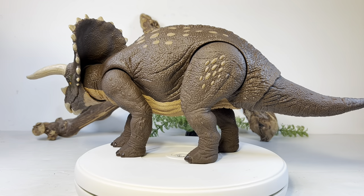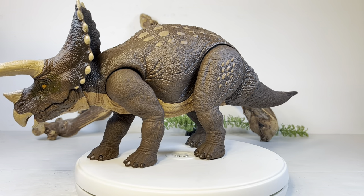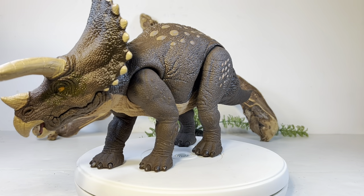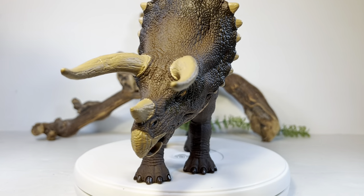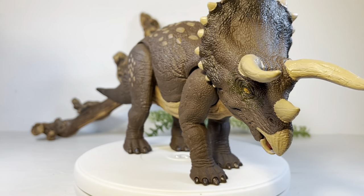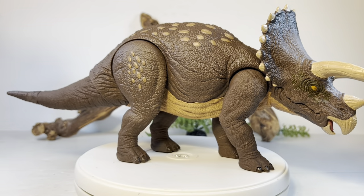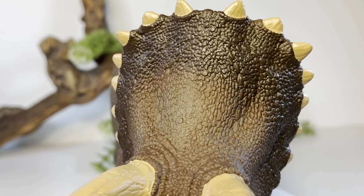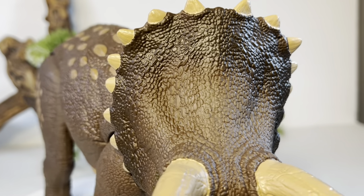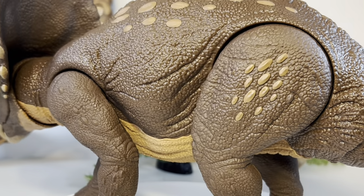Here is the Habitat Defender Triceratops in all its glory, and this thing is just freaking cool looking. It is absolutely massive — I never thought I'd see the day we'd see a Triceratops figure this big in the Jurassic World line. We kept complaining for years to Mattel and they finally did it, and boy did they deliver. This thing is absolutely beautiful — excellent paint, outstanding sculpting detail, just absolutely fantastic.